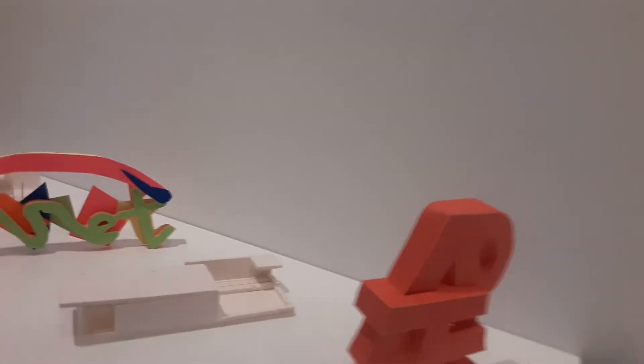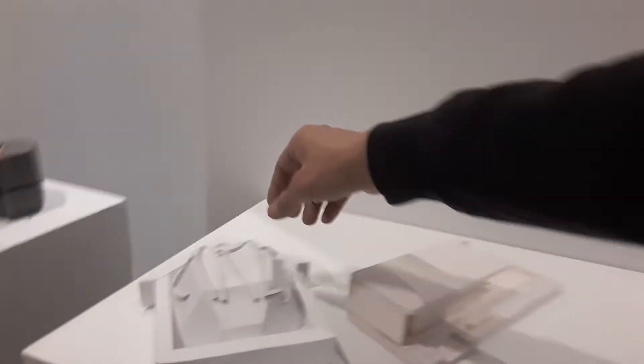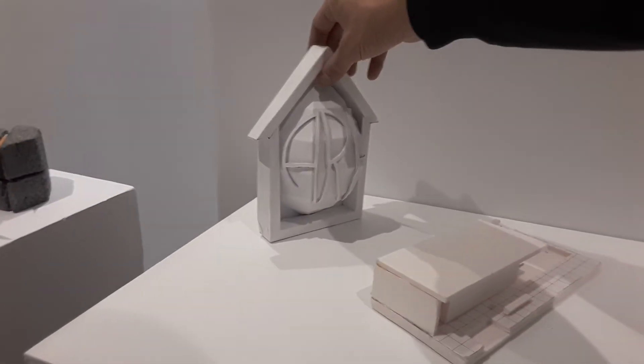These are graphic design logos. And then this is a model of a building based on Mies van der Rohe's Barcelona Pavilion.